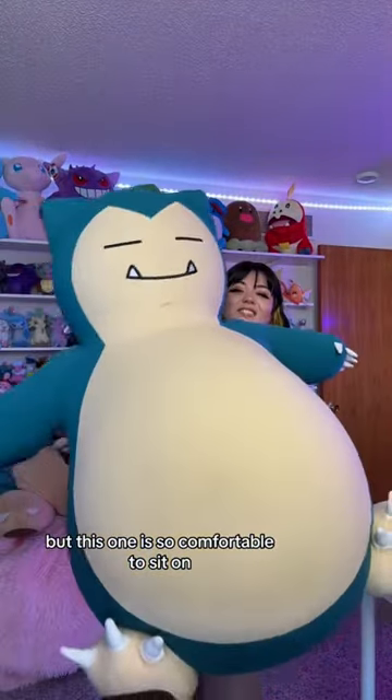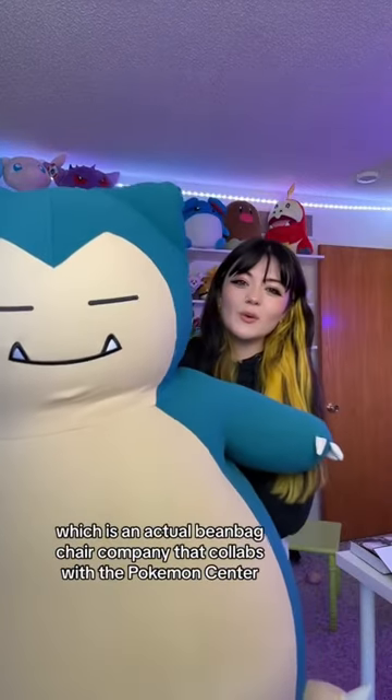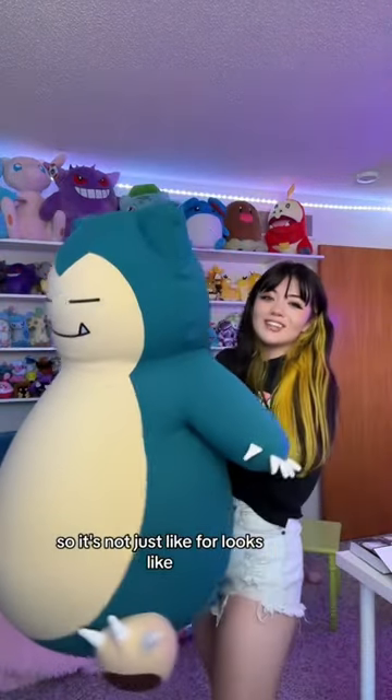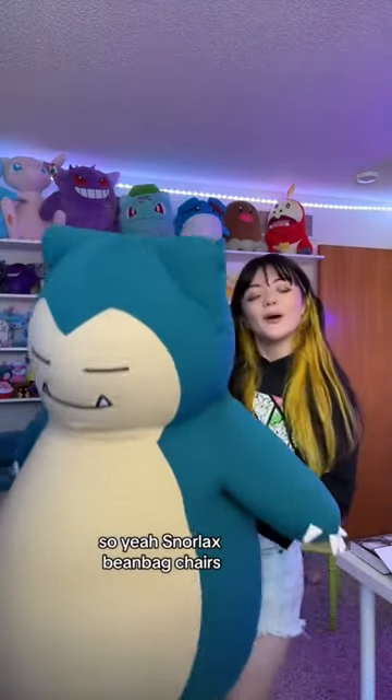But this one is so comfortable to sit on. This is from a company called Yogibo, which is an actual beanbag chair company that collabs with the Pokémon Center. So it's not just about looks — it's actually a good chair, I use it all the time. Snorlax beanbag chairs, they do exist.